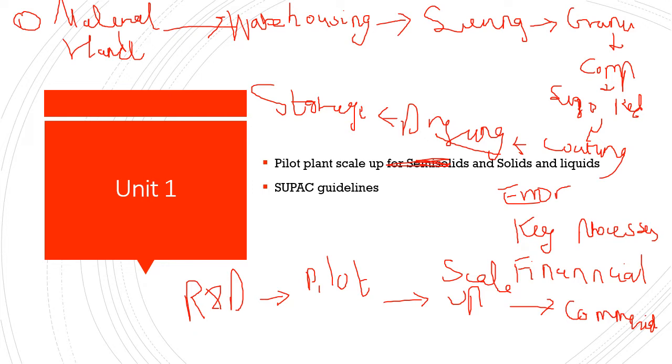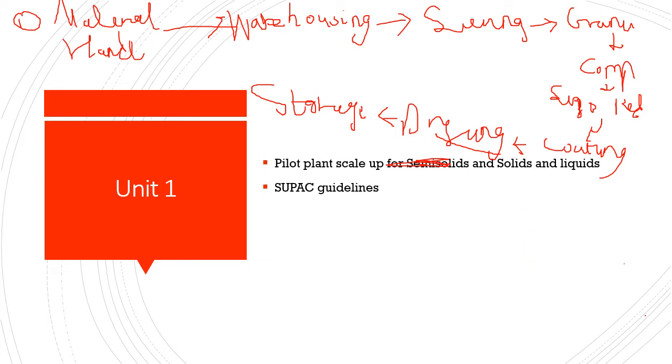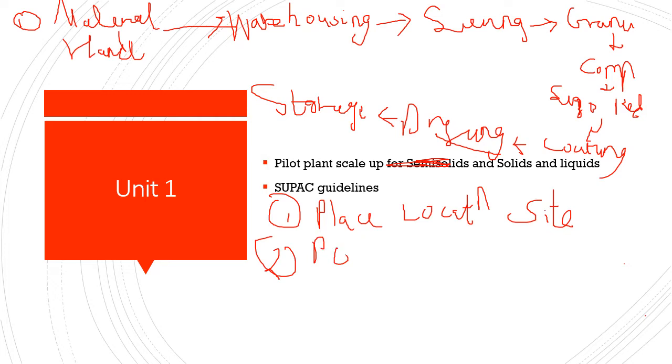Whenever we think of producing batches at a pilot level, there are certain general considerations to keep in mind. Number one is the place — the location or site. It should be clean, hygienic, away from industrial areas, and the surrounding atmosphere should not be too polluted. The second is the personnel — the people working there. They should be highly trained, qualified, with practical experience and knowledge of the equipment.